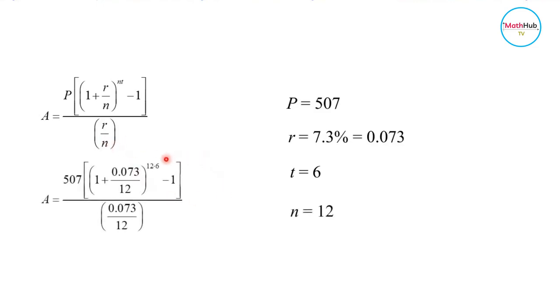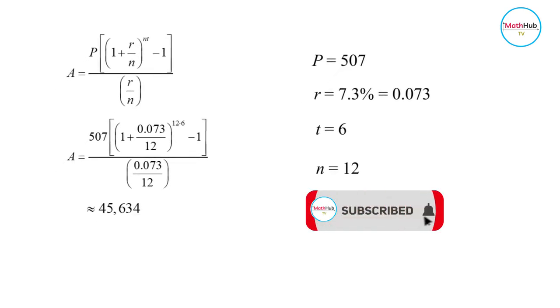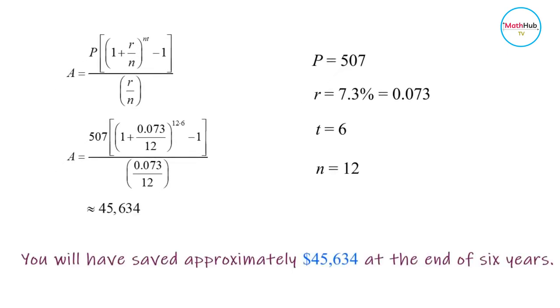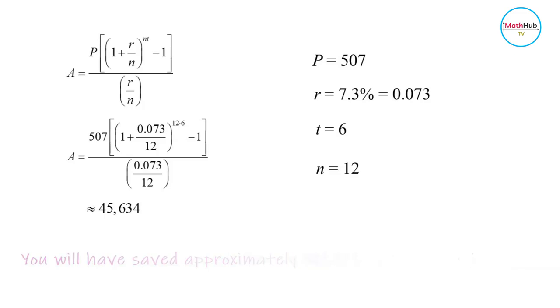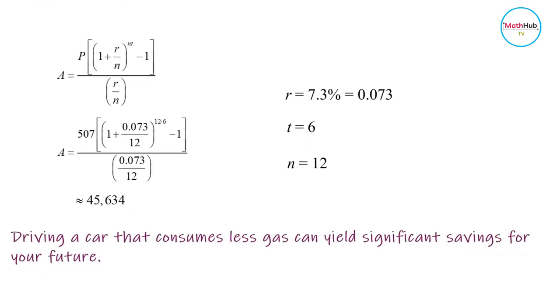Plugging the values into the formula and using a calculator, you get a total of $45,634. This is the amount you will have in the account after six years. This illustrates how driving a car that consumes less gas can yield significant savings for your future.